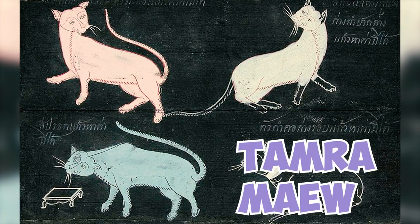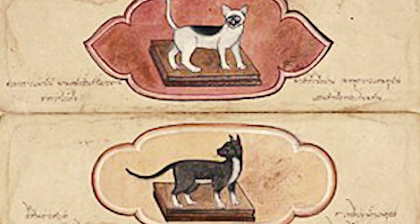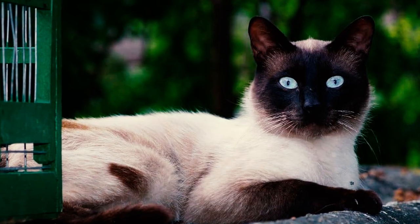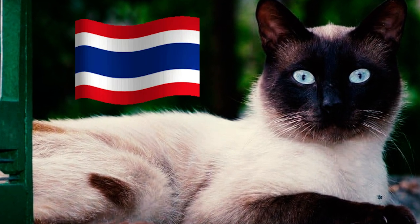Fact 28: The Kaomani is mentioned in the Tamra Maew, also known as Cat Book Poems, a collection of painted illustrations and poems dating back to the 19th century. This collection also mentions the Siamese breed and other coat-colored cats from Thailand.